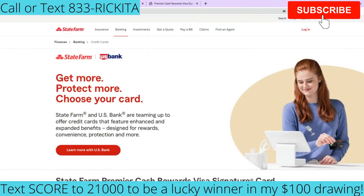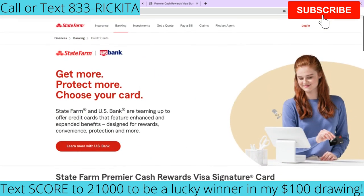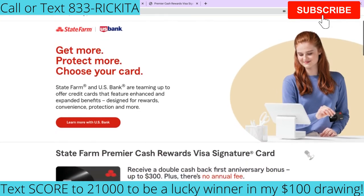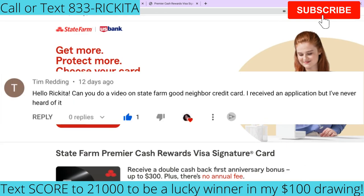Hey beautiful people, it's Rakeet and I'm back with another video. On this video I want to do a review on the State Farm credit cards. I actually got a comment from someone on YouTube asking me to do a review on this credit card, so I did some research and now I'm back with my actual review. Let's get right on into it.